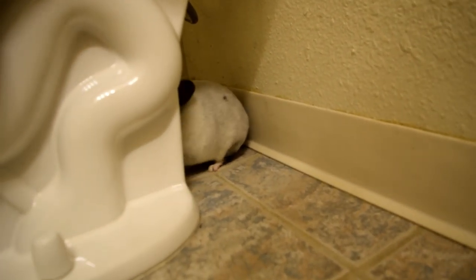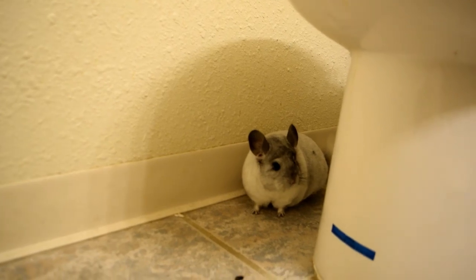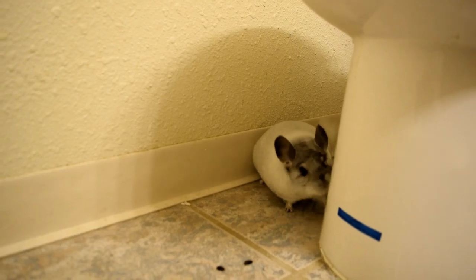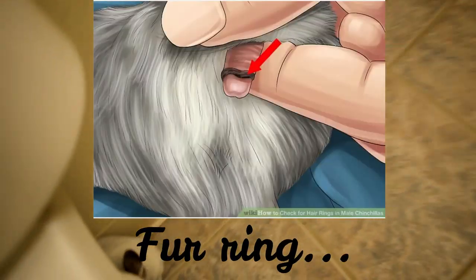To check for a hair ring — I've done it in a health check video which I'll link below — you basically just want to lift your chinchilla up and look down in that area. It's important to know what you're looking for, so I'll include pictures of what a normal male chinchilla looks like down there and what a fur ring looks like.